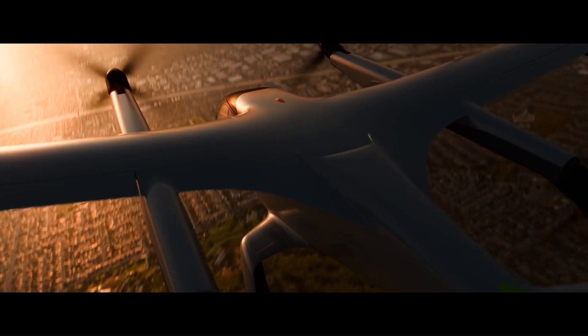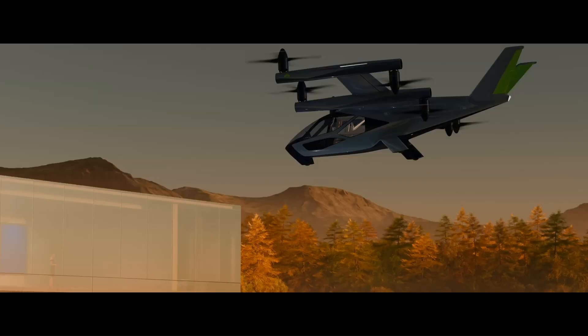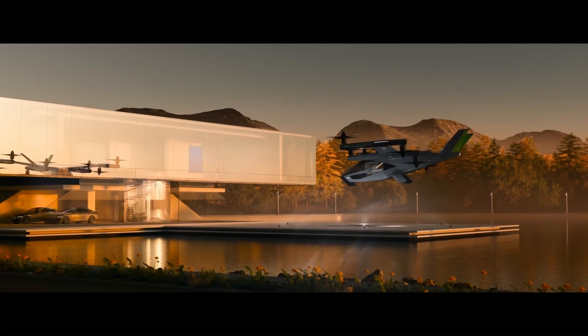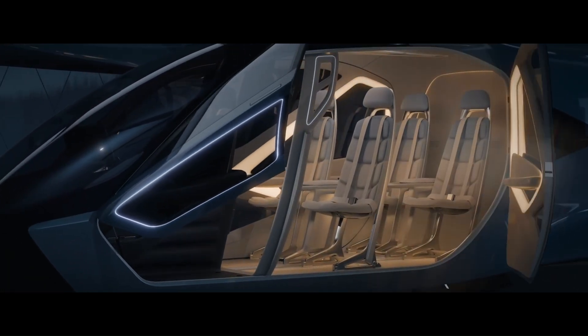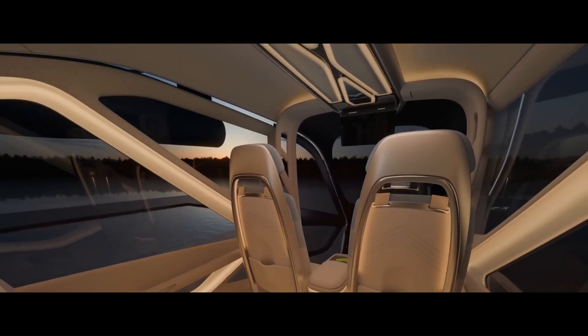The vehicle is powered by all-electric motors, ensuring zero in-flight emissions. Safety is a top priority, with the SA-2 designed to meet global aviation safety standards and operate safely at night and in poor visibility conditions. The cabin, crafted by award-winning luxury automotive designers, is configurable and modular, accommodating cargo, two-passenger, and four-passenger layouts.